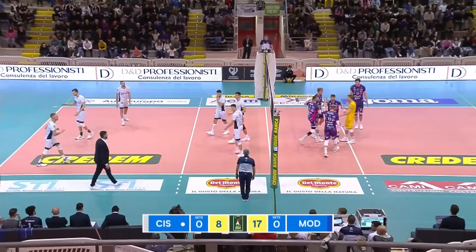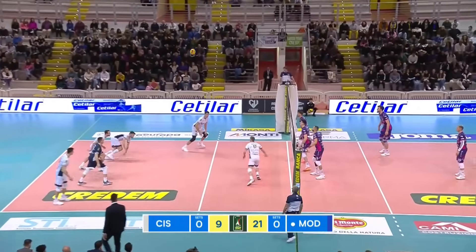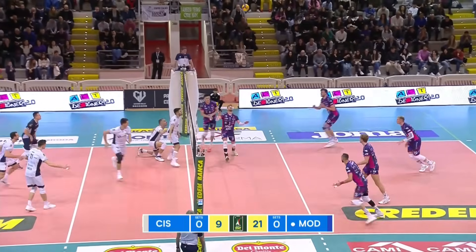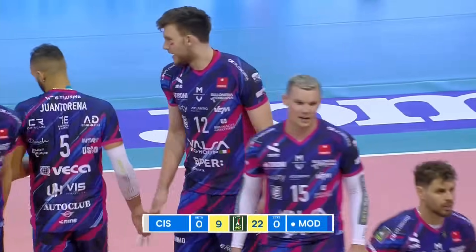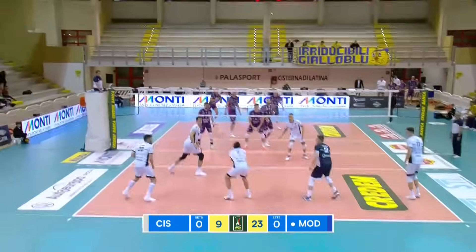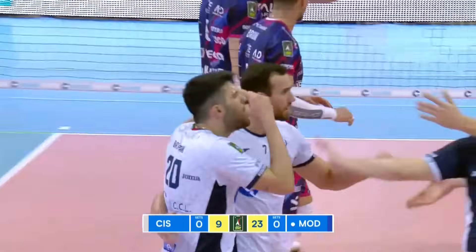Wontorena from the back row, first option side out. Chisterna in all sorts of trouble now. Wontorena from the left side scores on that strong cross-court winner. Big serve once again — passed well though this time — and Efe Behram scoring from the left side.